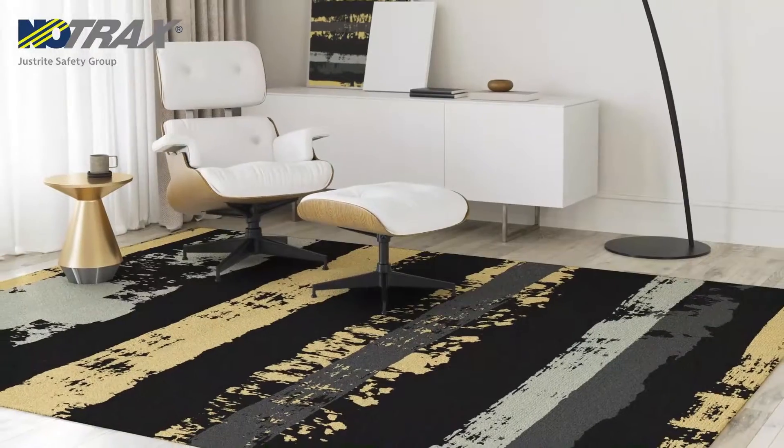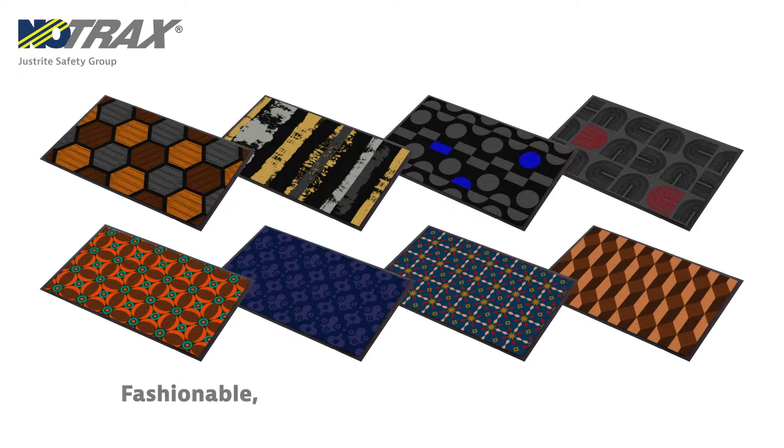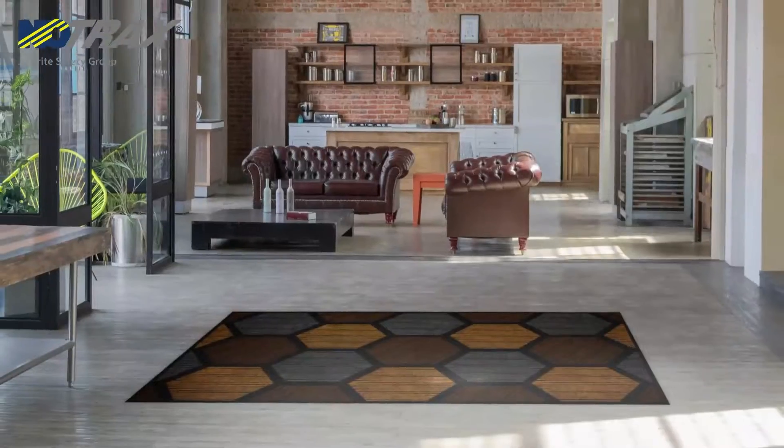Our new deco designs will add some flair to your interior. With 8 designs to choose from, these decorative dust control mats are fashionable, attractive, funky, retro and fun to coordinate with any interior, design or atmosphere.